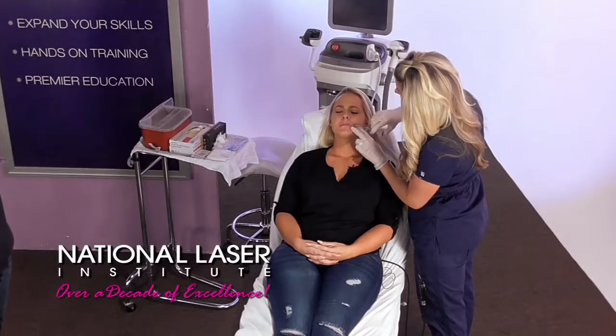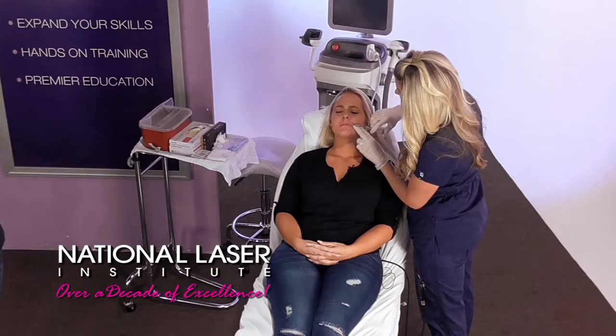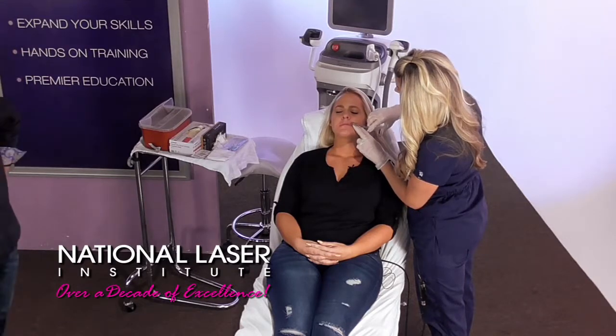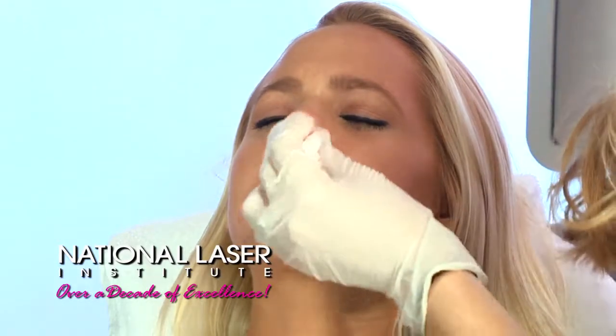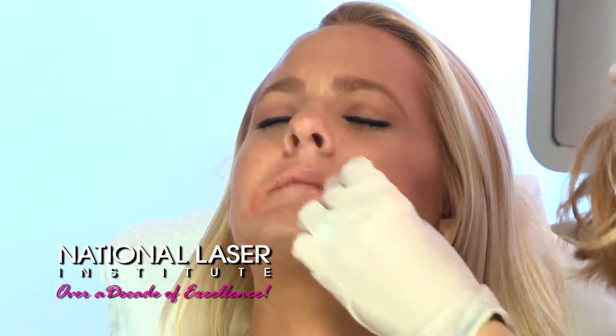That's correct — part of the Allergan family, and there are competitors out there. Is Restylane the main competitor? Yes, pretty similar products. They're all hyaluronic acids, which is a naturally occurring sugar-like substance in our body. So it isn't permanent, which is kind of nice because you can customize it and add more.